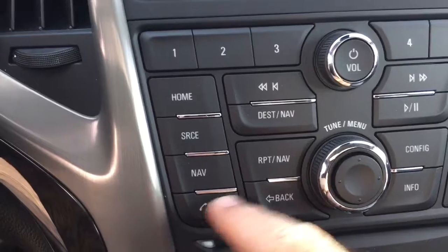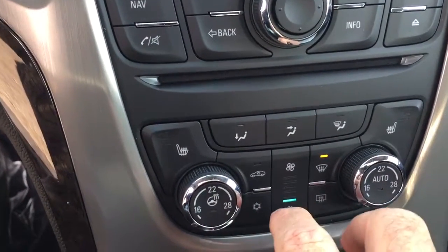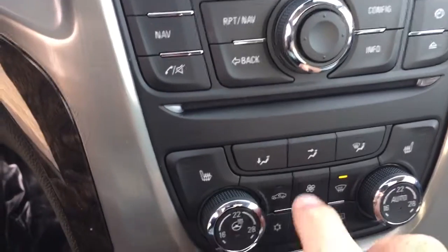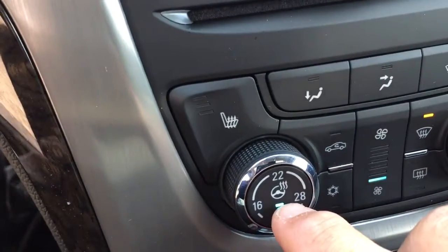We do have hands-free calling over here as well. Located below that is the CD player. Dual climate control — both heating and air conditioning — and it's automatic, so whatever temperature you set it to, it's going to remain at that nice consistent temperature. Heated seats on both the driver and passenger side, and there is the icon for the heated steering wheel.